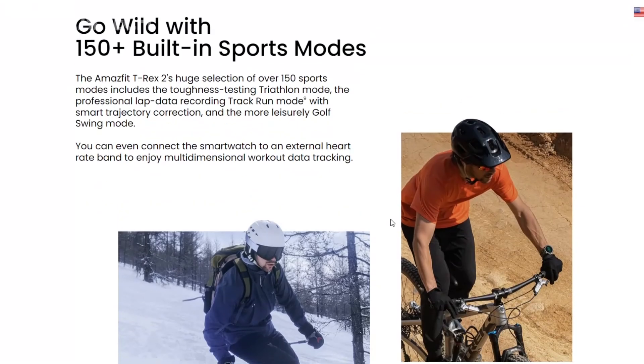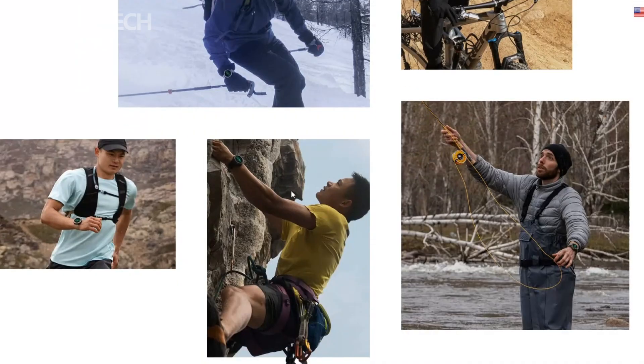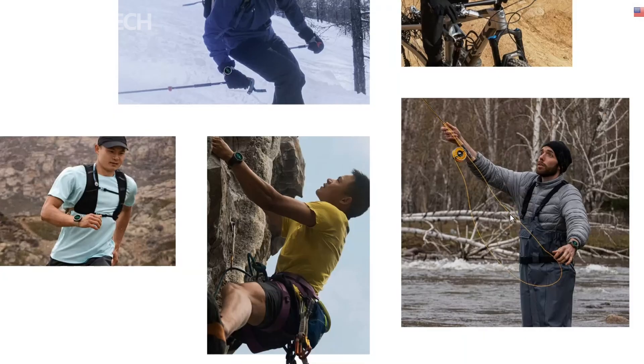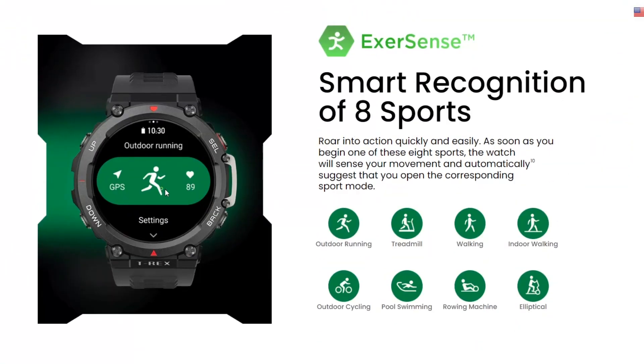It's important to note that the Amazfit TRX-2 Ocean Blue Limited Edition is currently available in select regions. However, Huami's commitment to expanding its availability suggests that users in other regions may also have the opportunity to enjoy this unique and feature-rich smartwatch in the future.